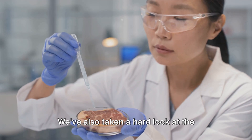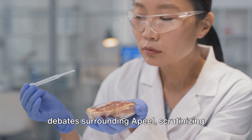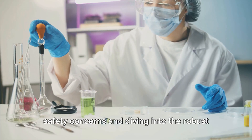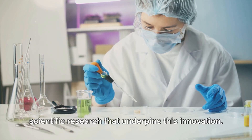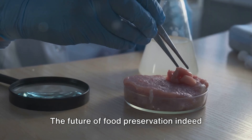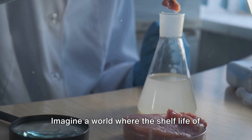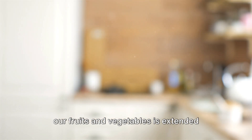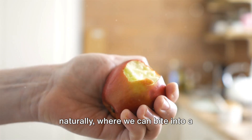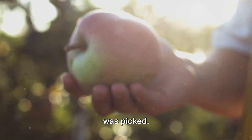We've also taken a hard look at the debates surrounding Apeel, scrutinising safety concerns and diving into the robust scientific research that underpins this innovation. The future of food preservation may indeed be painted with the colours of Apeel. Imagine a world where the shelf life of our fruits and vegetables is extended naturally, where we can bite into a two-week-old apple as crisp as the day it was picked.